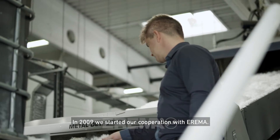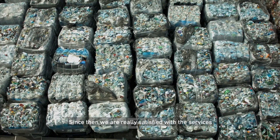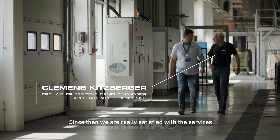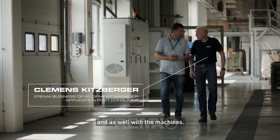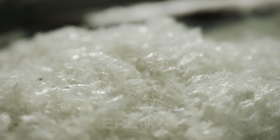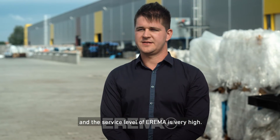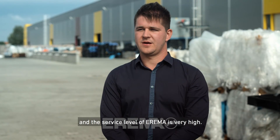We started the business in 2009 together with EREMA, and until that time we are really satisfied with the services and the machines as well. That was the reason why we chose EREMA. The communication between Esplastic and EREMA is quite smooth, and the service level of EREMA is very high.